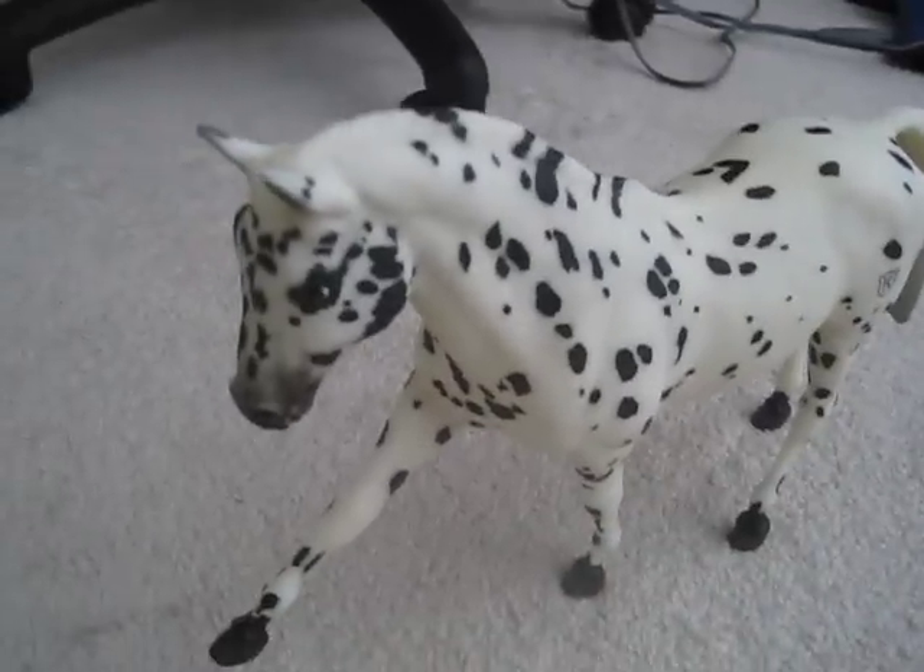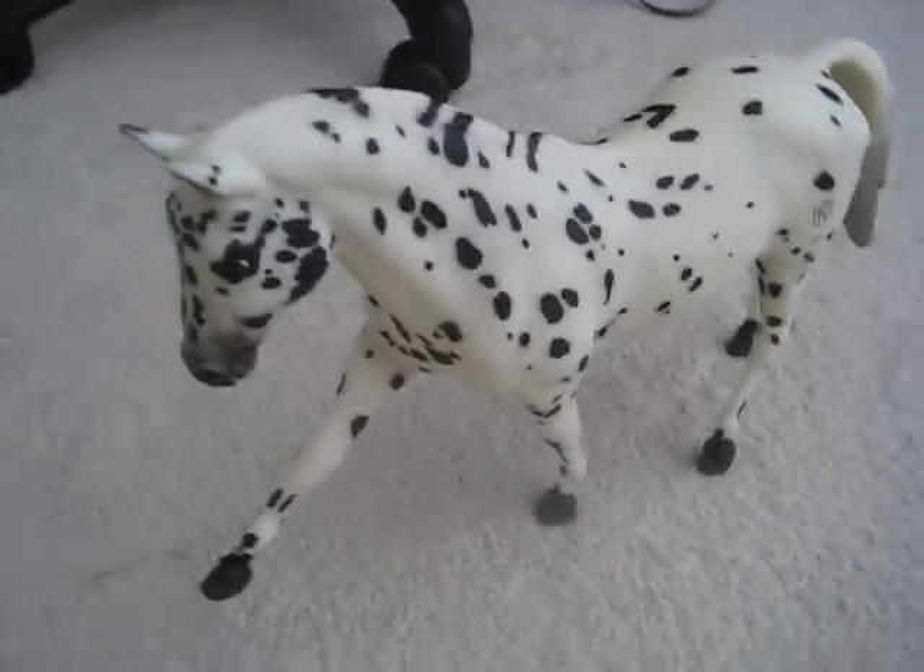I'm not giving him a show name because I don't want to, but I'm still keeping his name as Chic.